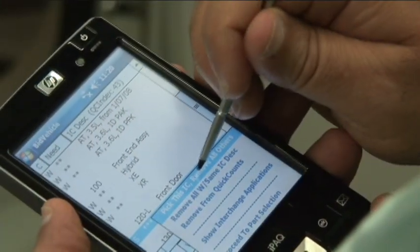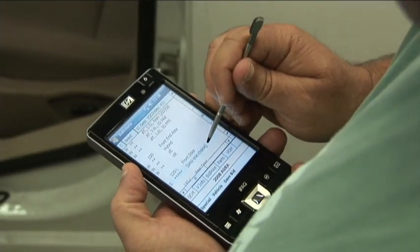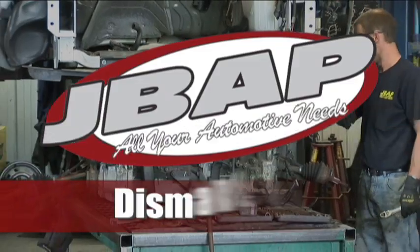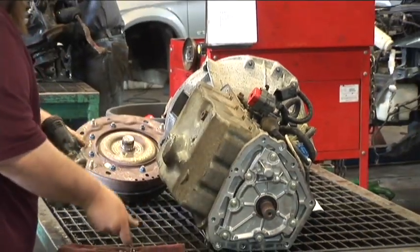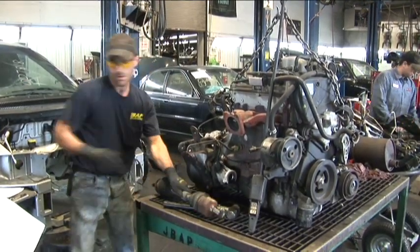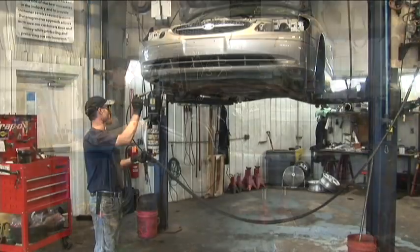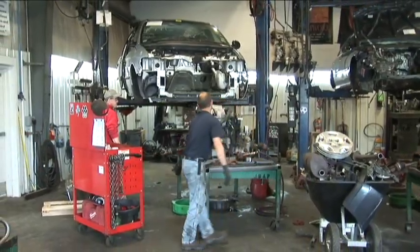We look at each car with a handheld device that has information about all the parts on it. We pick out which parts are good, enter them on the handheld, and it comes out with a price for us to buy that car. Our technicians follow a process of what to take off the car, re-inspecting and testing each part as they remove it — first draining all fluids from the vehicles.